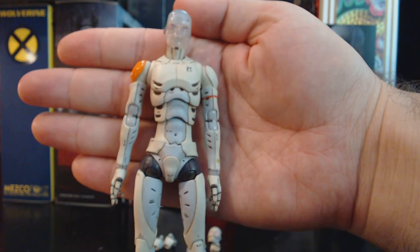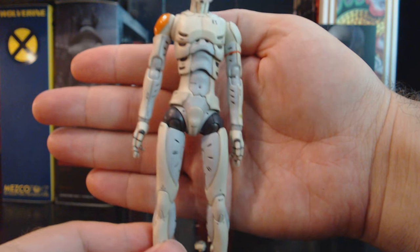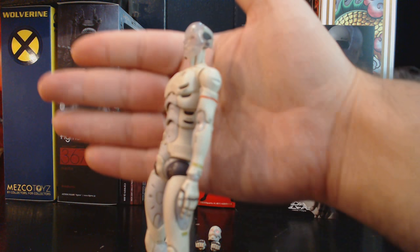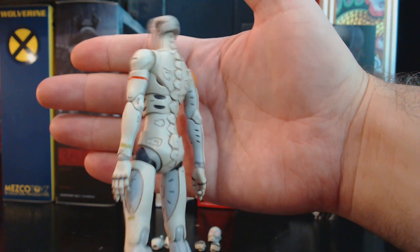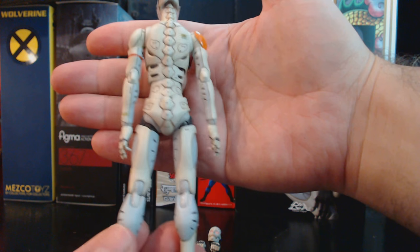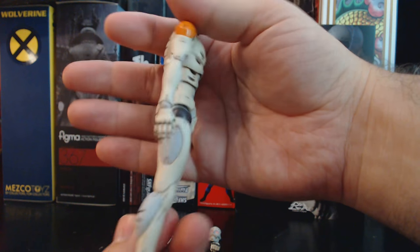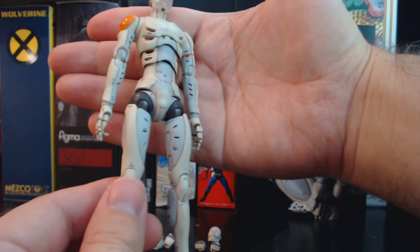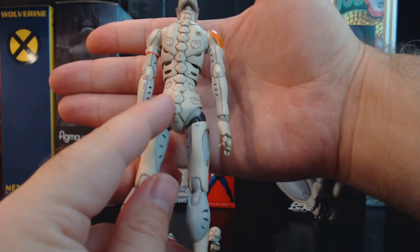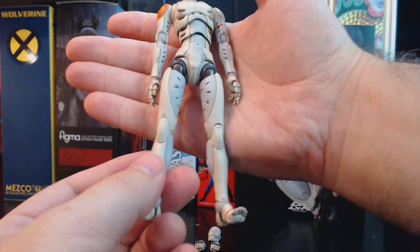You can kind of make out some of the details. All the little sculpted details and the little decals on here look really nice. You've got a wash to kind of bring out all the little grooves and sculpt details.